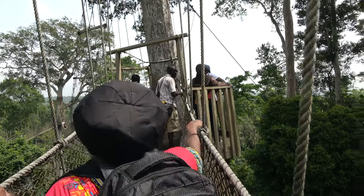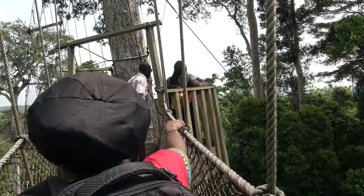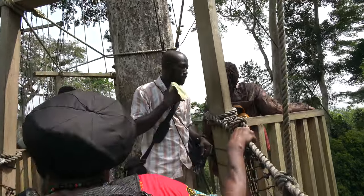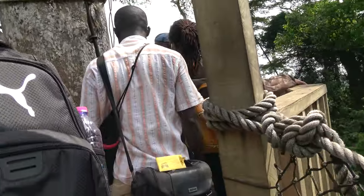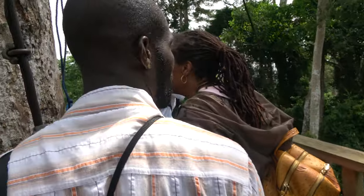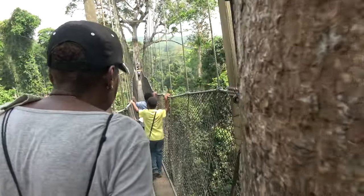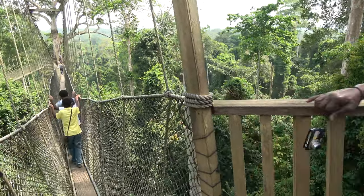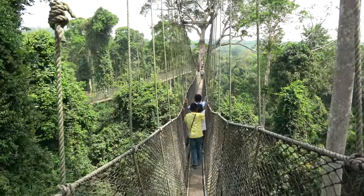All right, yeah — everybody hold right there. Perfect, family — swinging on the canopy! Which way? All right cool, the children are in front of us. Let me switch with you guys.